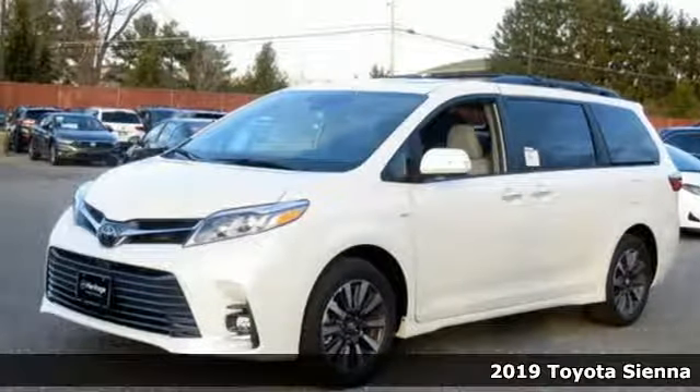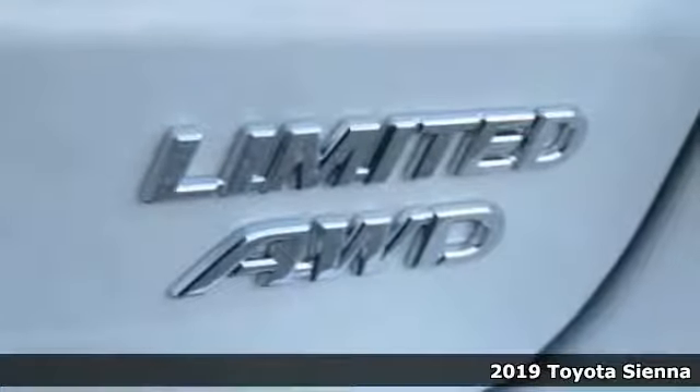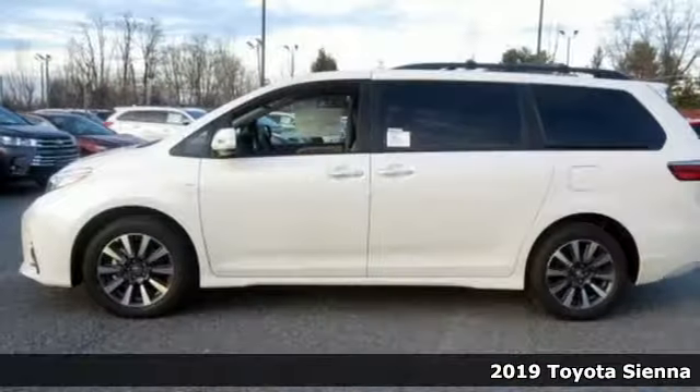It's a new 2019 Toyota Sienna. It's as focused on fun as it is on family. It comes with the features you need, and better yet,